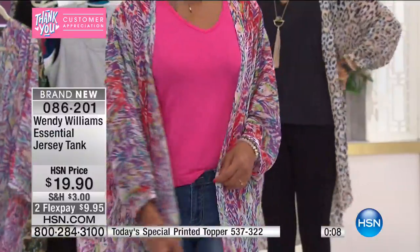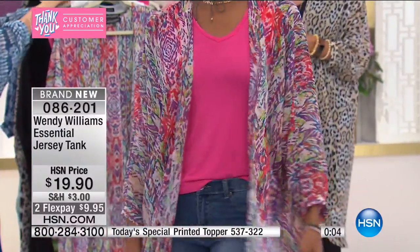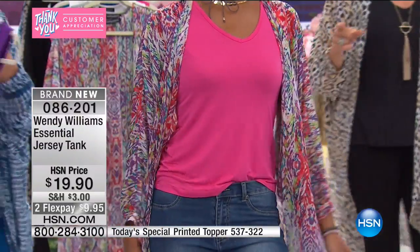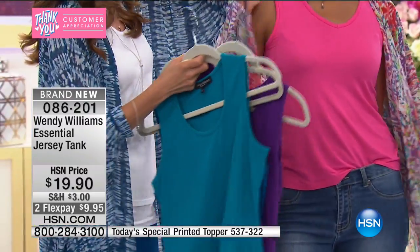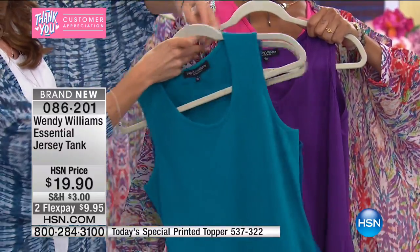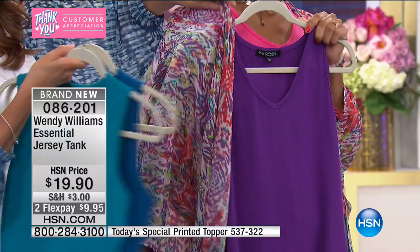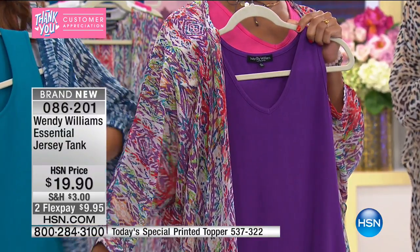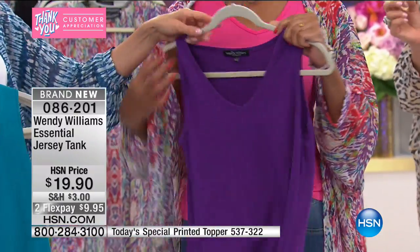Look how pretty that ecat is on Hita — she's a show stealer. I think there's a thousand or less left in the ecat. Hold up that purple tank — you can see how it goes with the ecat and with the blue and the teal. These prints have so much fun pairing potential. The pink is our best seller for tanks. Item 86201, extra small through 3X.